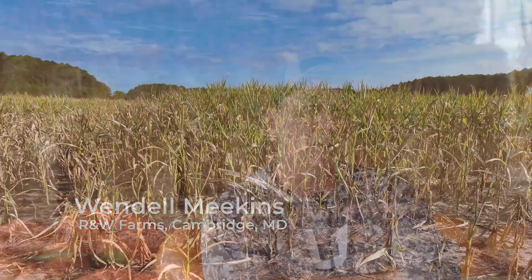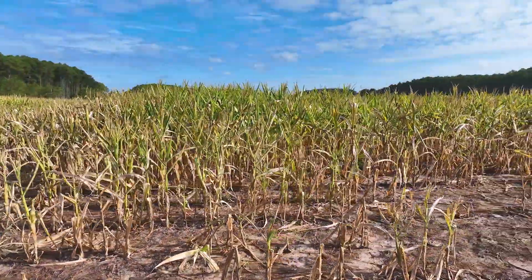My name is Wendell Meekins. I'm the owner and operator of R&W Farms in Cambridge, Maryland. I'm a third generation farmer here in Dorchester County.